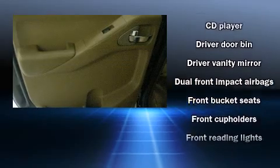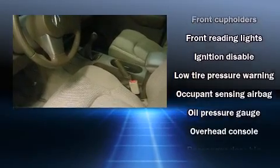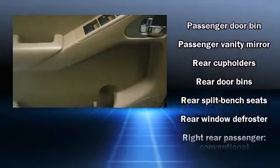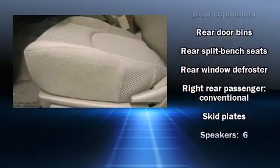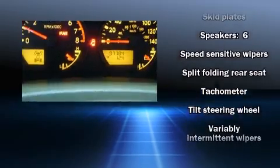Nissan also prioritized safety and security by including dual front impact airbags with occupant sensing airbag, anti-whiplash front head restraints, ignition disabling, and four-wheel disc brakes with ABS.